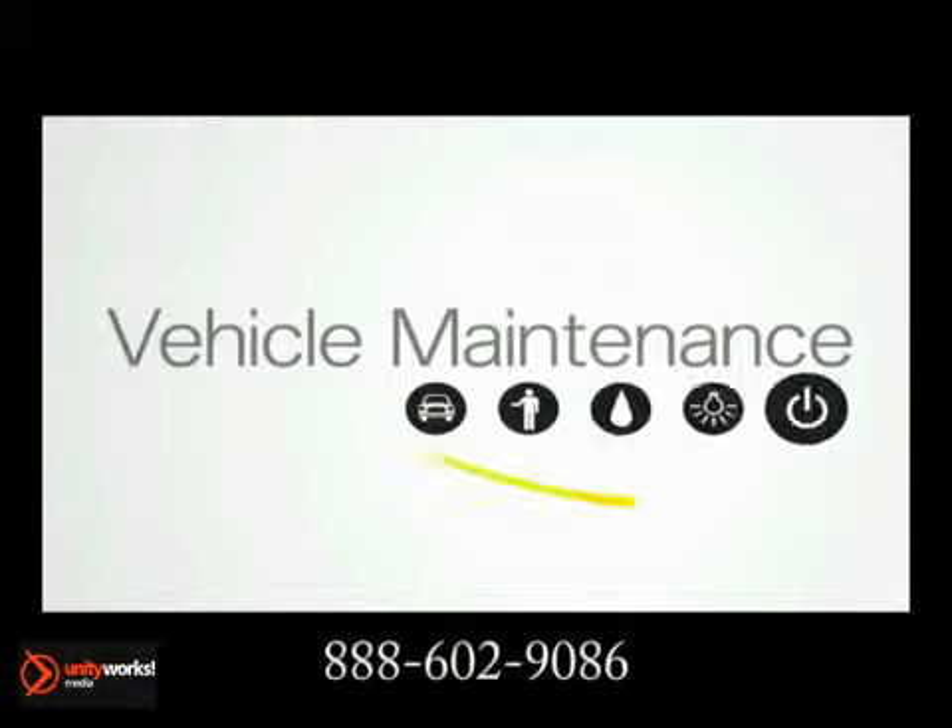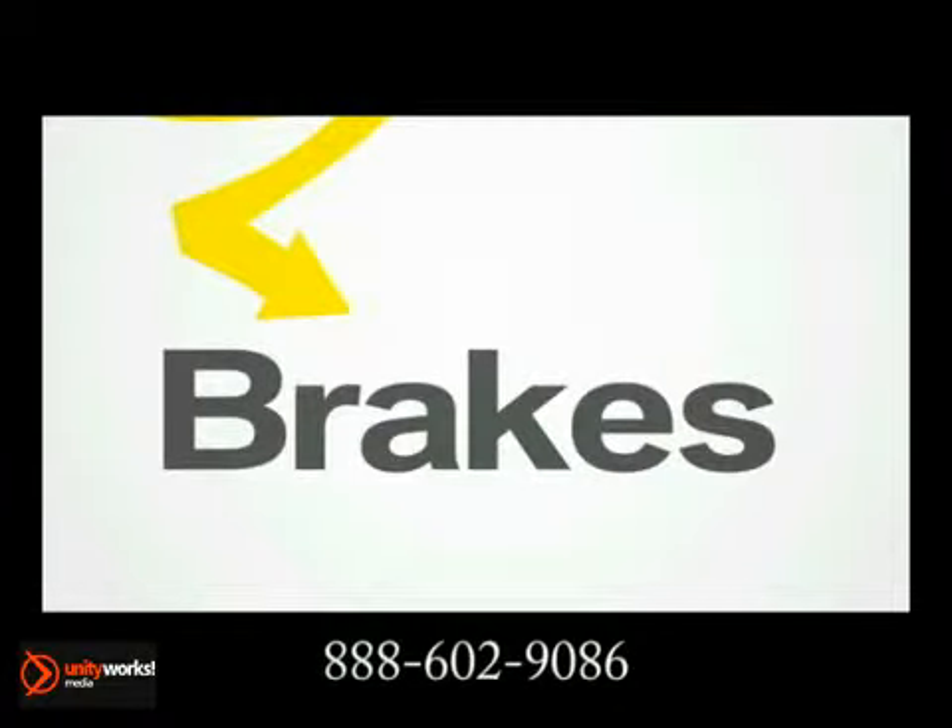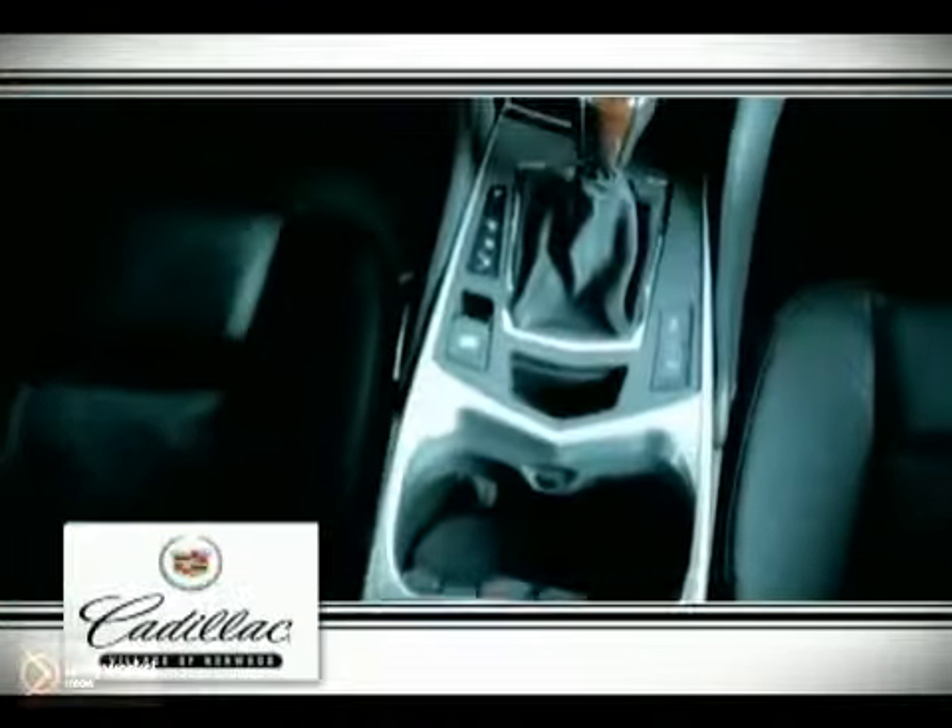It's important to have your brakes checked annually, and that you bring your car in at the first sign of a brake system problem. Cadillac Village of Norwood — the 2010 Cadillac Dealer of the Year.